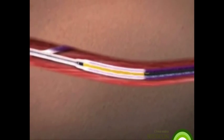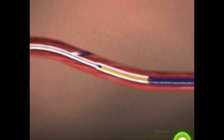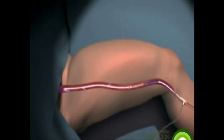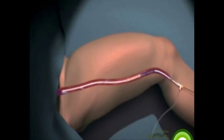The ClosureFAST catheter shortens procedure time while delivering optimal therapeutic power and offering the rapid and mild patient recovery physicians expect from RF. An average 45 centimeter length vein treatment may be typically performed in three to five minutes.